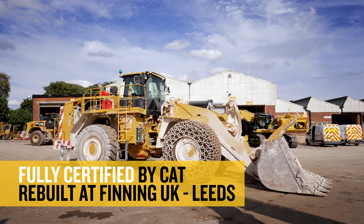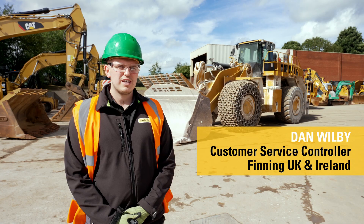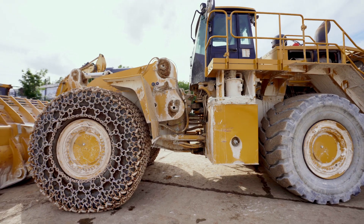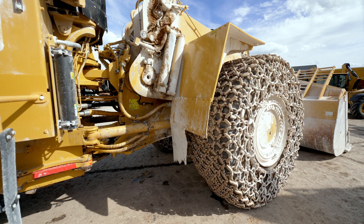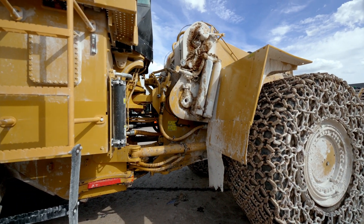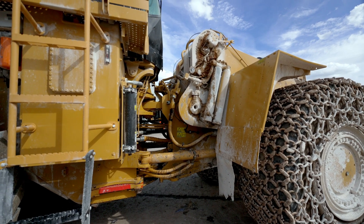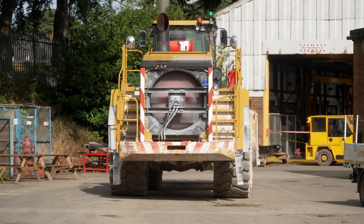Rebuilt at Leeds. Behind us we've got a 988K here for a CAT certified rebuild. It's got about 17,000 hours on the clock and it's basically come in for a full overhaul, which includes engine, transmission, torque converter, axles, and then goes into the hydraulics — the pumps, the motors, and all the hydraulic lines are changed.